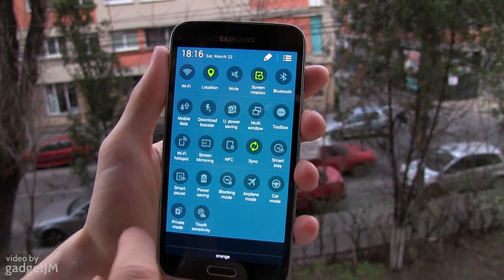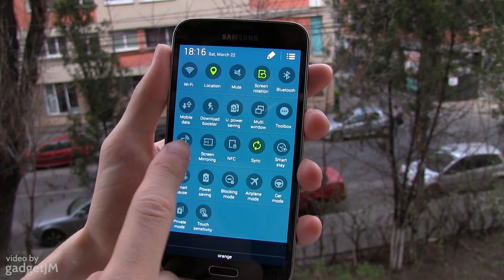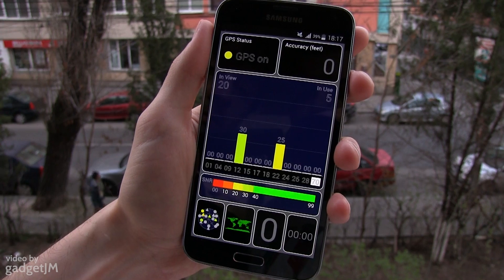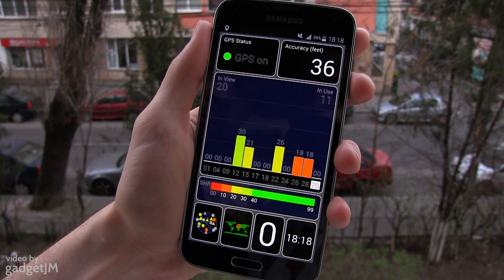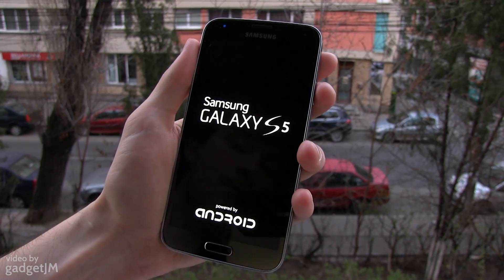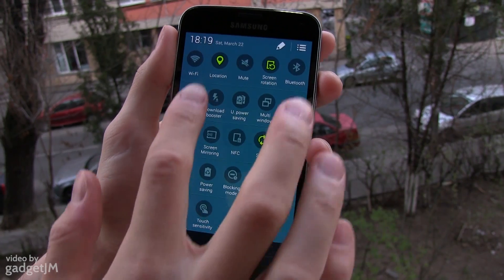For the first test I've turned off both wifi and mobile data, but the phone has a sim inside. As you can see it takes the S5 only a few seconds to get full GPS signal and then a few more to increase its accuracy.